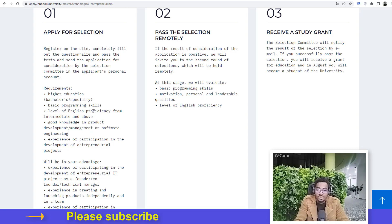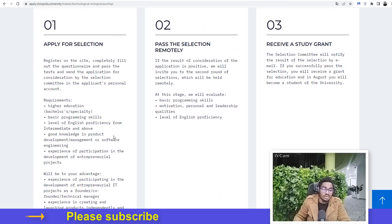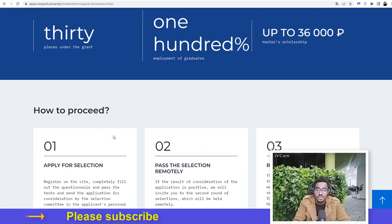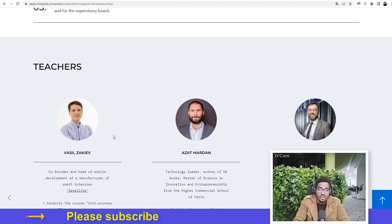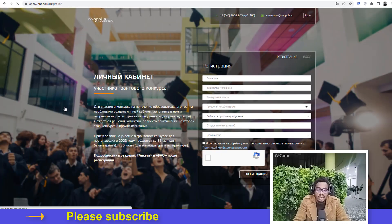You need to be able to speak and write in English, meaning you must have been taught with English in your bachelor's program. You also need good knowledge in product development management, software engineering management, or software engineering, and must have had some experience in development of entrepreneurial projects in the IT field. Let's go ahead and click on the link to apply.